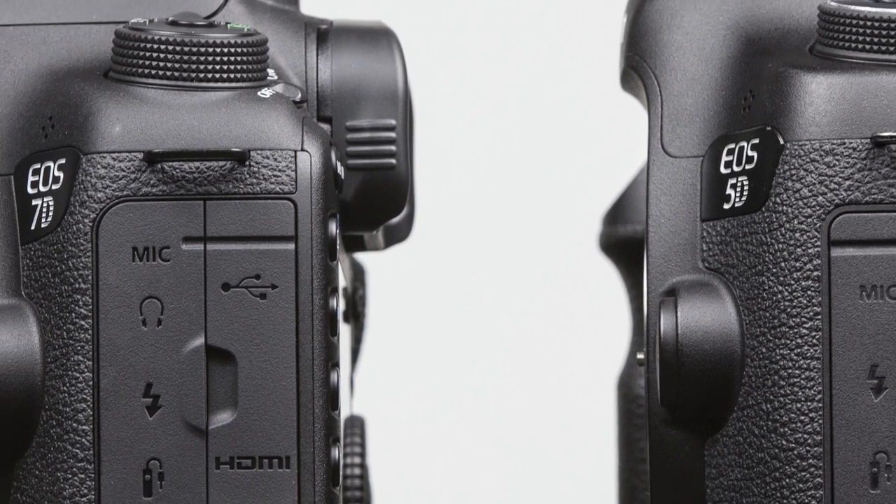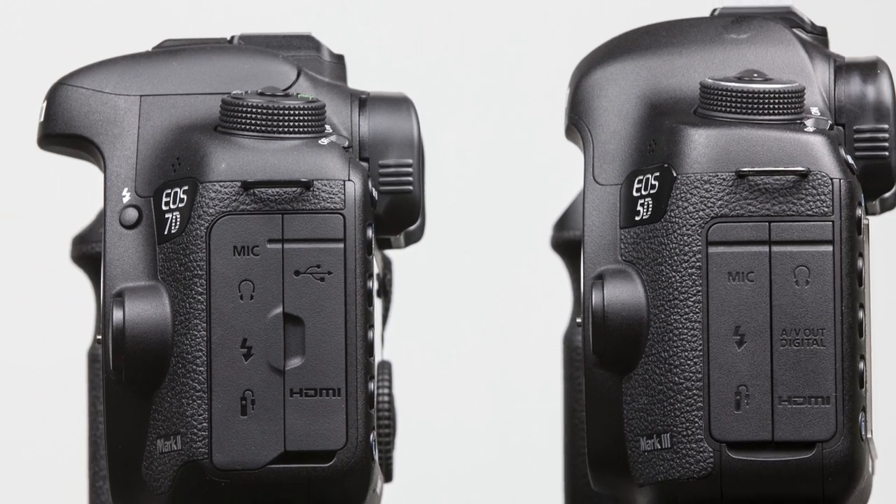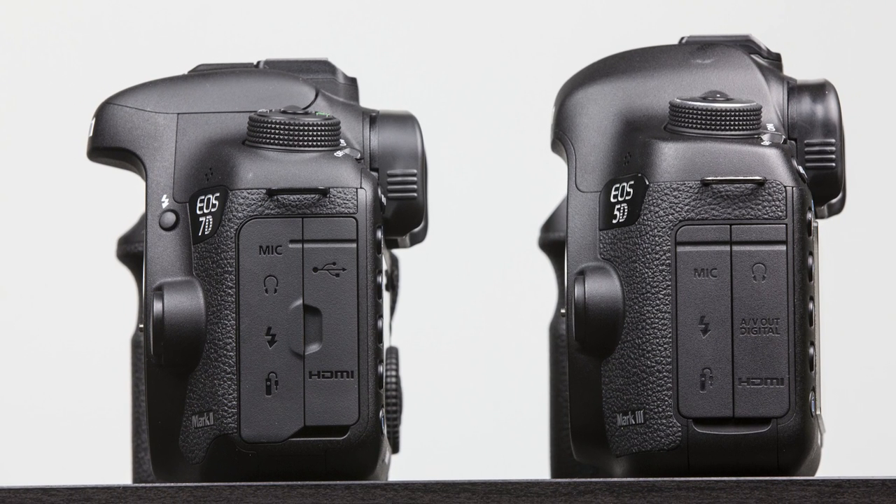If you have an external recorder, you could get a little better color and clarity. But we're going to record internally and now do a side-by-side comparison of video footage shot throughout the week to see which camera comes out on top.